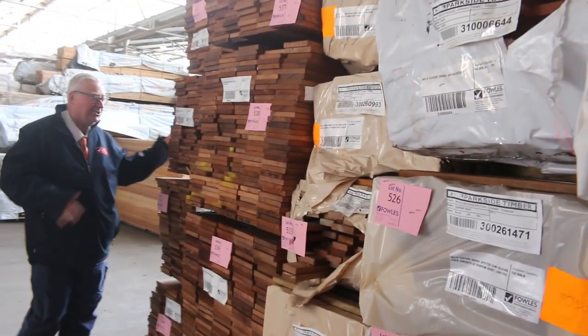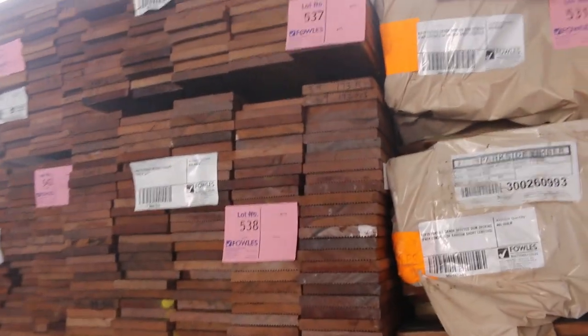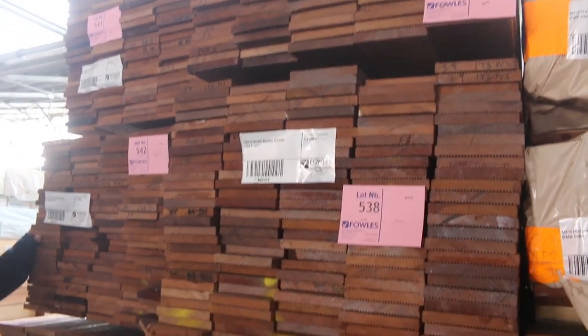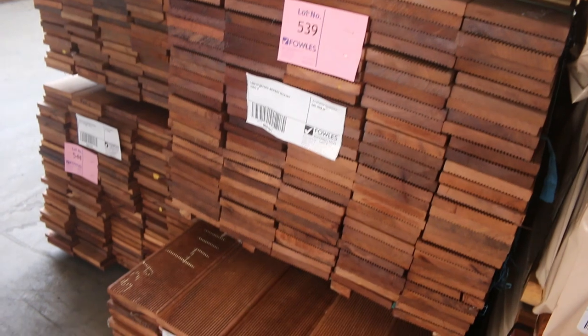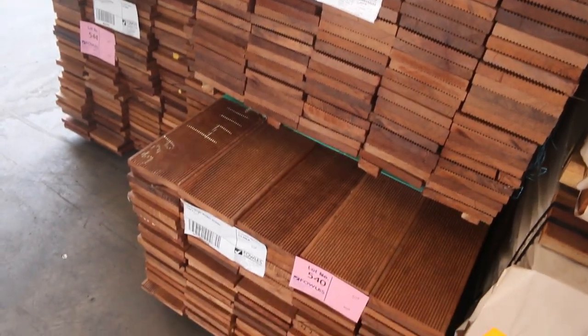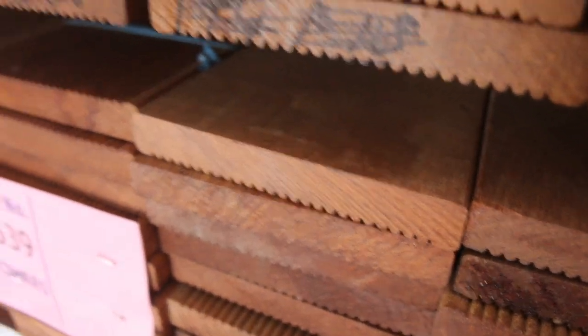This week we're starting inside the shed with a video. Have a look at this, guys — 140 by 19 Murboo decking. Yes, we've actually got Murboo this week. Check out the catalogue, it's all listed there. A lot of set length packs, and there's some long stuff there as well. So 140 by 19 Murboo — make sure you don't miss out on this because it is really quite rare at the auction.